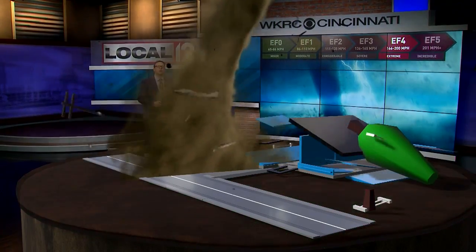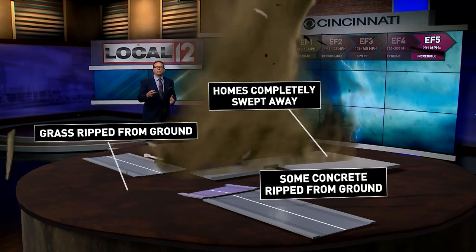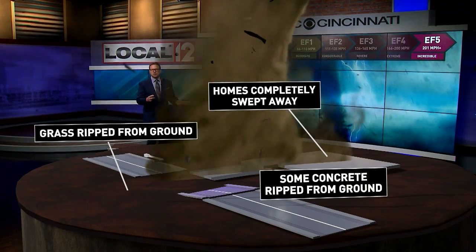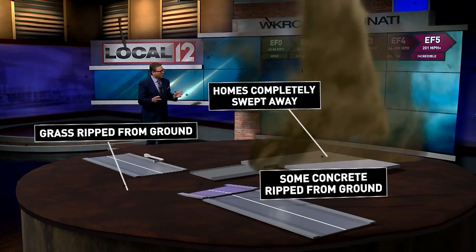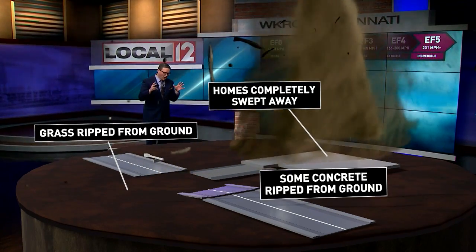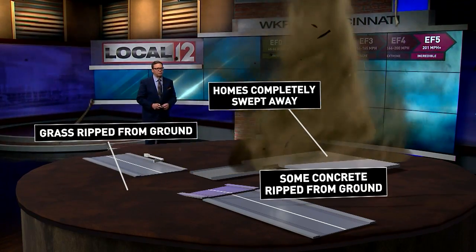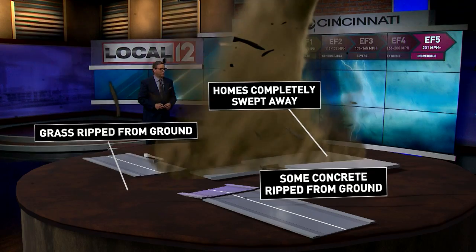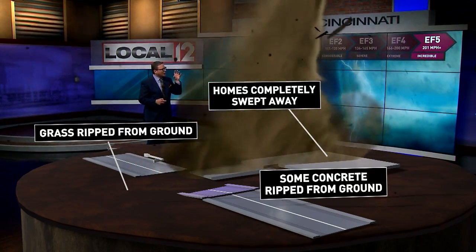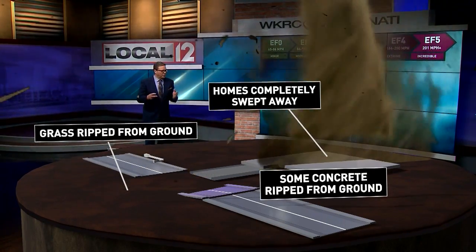The most violent storm on earth is the EF five tornado, with winds of 201 miles per hour or greater. The grass can actually get ripped up from the ground. Homes are completely swept away — the only thing left is the foundation. That's why you have to get underground with these types of tornadoes. Even concrete on the roads and blacktop can be ripped up from the ground.